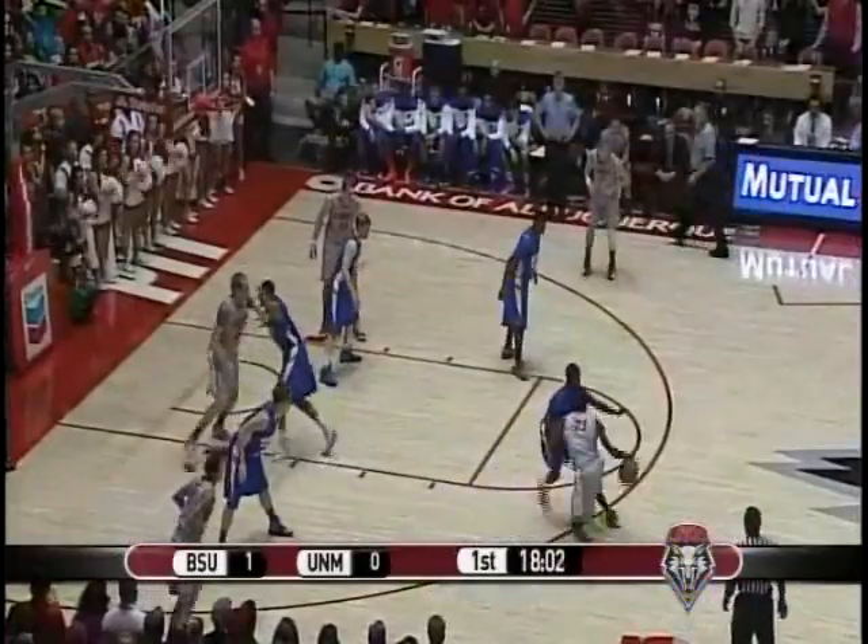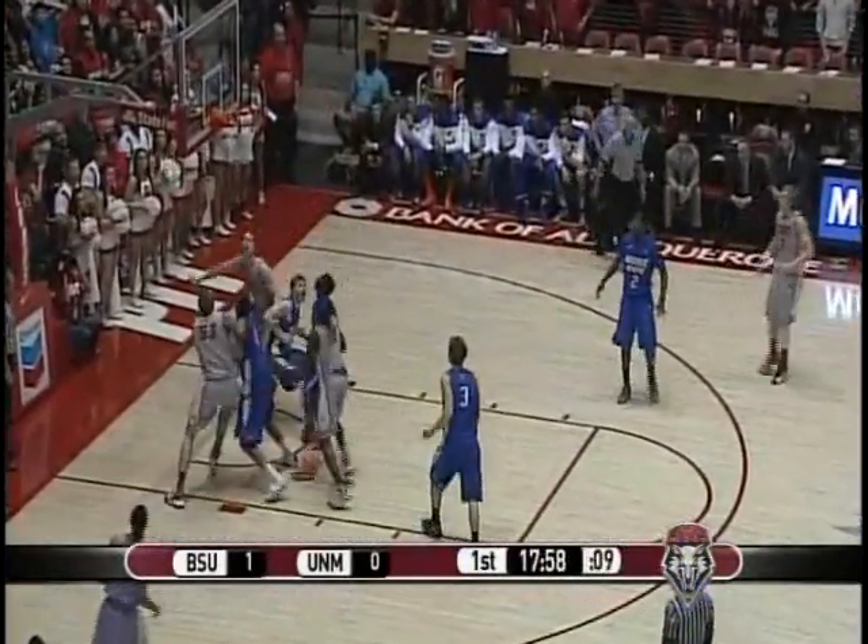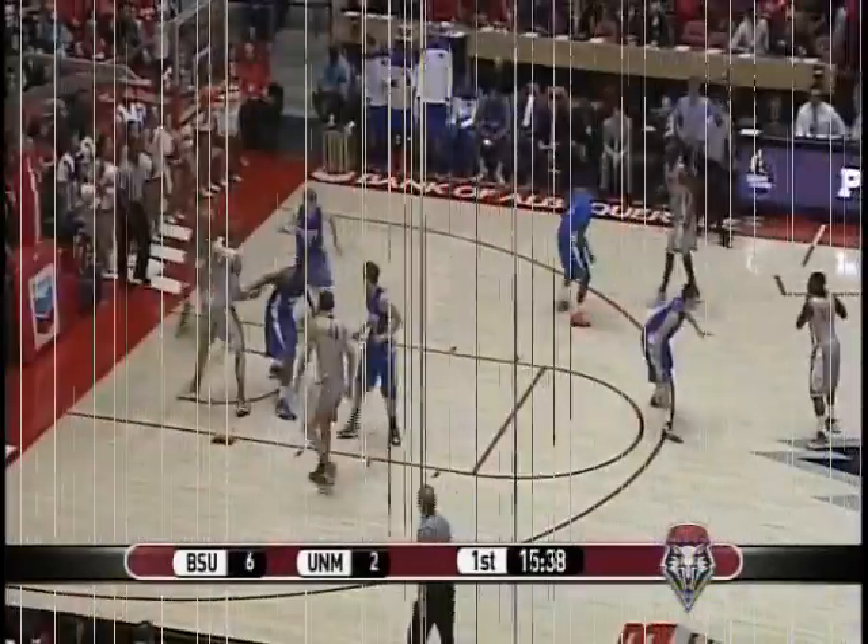Snell outside the arc, guarded by Thompson. Dribbles on the left wing with 12 to shoot, now in the paint area. Straight away from 12 — hits it. Tony Snell. 40 to play in the first half.